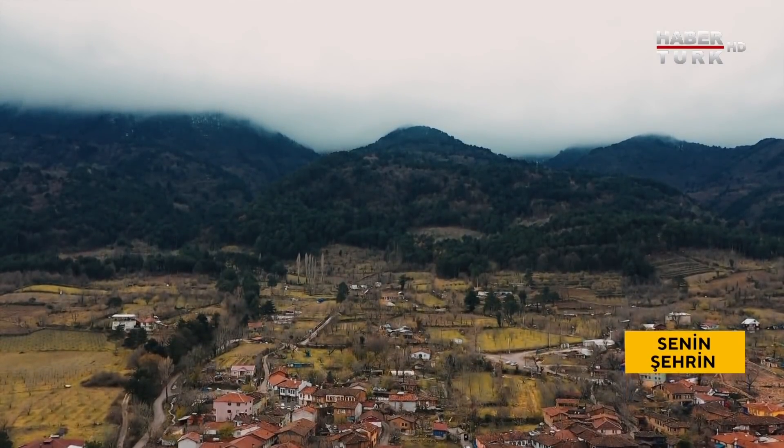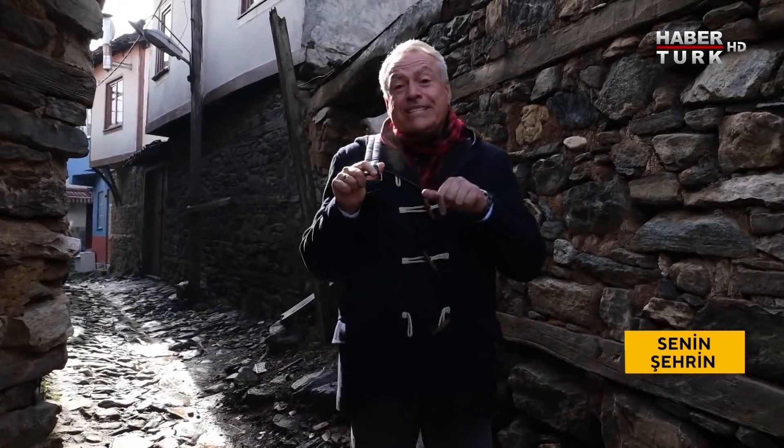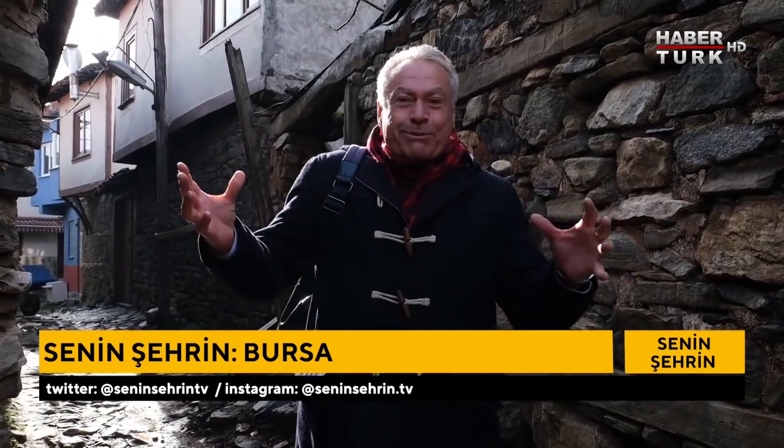Köyün tarihi çok eski; Osmanlı kurulurken kurulmuş, yani neredeyse 700 yıllık bir tarihi var. Yedi Kızık köyünden birisi burası. Neden Cumalı Kızık denmiş? Çünkü Cuma namazlarının kılındığı köy burası; en büyük cami burada.